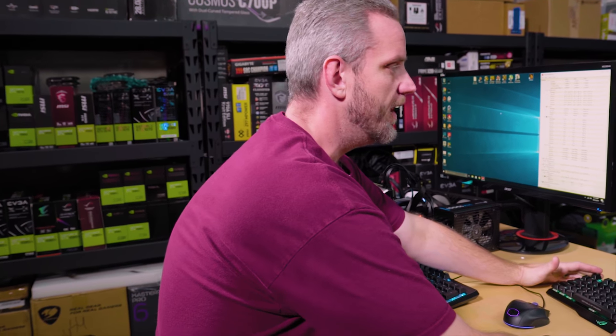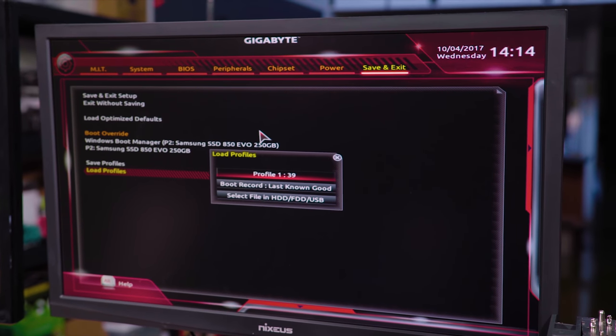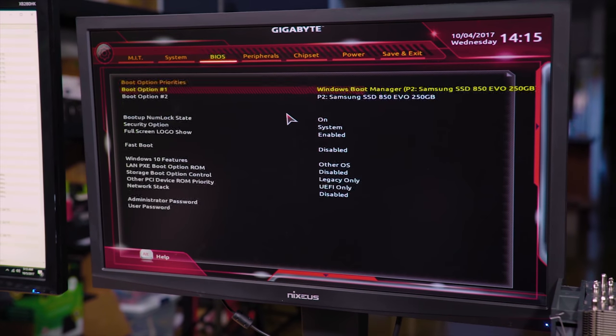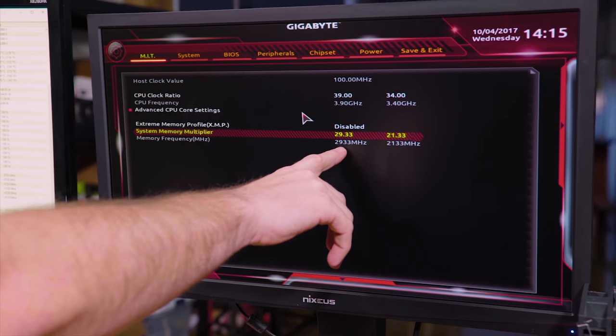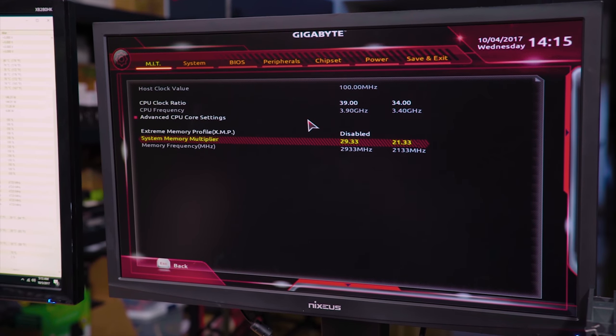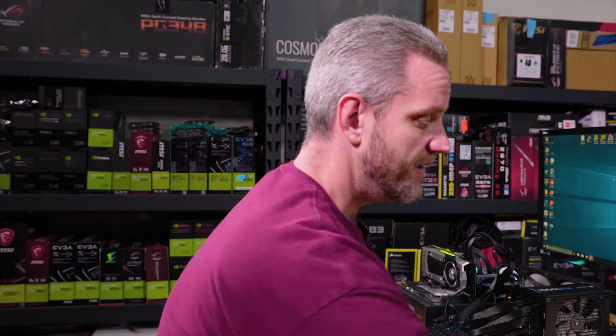So what we're going to do right now is go ahead and overclock. I've got a 3.9 GHz overclock profile for the Ryzen, and we're also running the memory at 2933 MHz — that's a big deal. I couldn't actually get it to post anything faster unfortunately. Ryzen does like fast memory, so if you can get it above 3000 you're only going to benefit yourself.